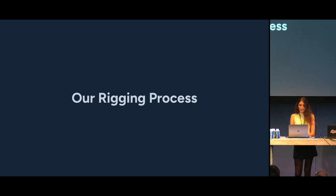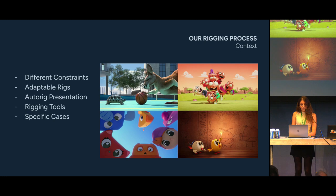Hi everyone, my name is Manon Grabet and I'm the lead rigger at Cube Creative. I'm going to show you the rigging tools we developed to help us do our job more efficiently, and talk about some special cases we had to deal with. Cube Creative produces different kinds of projects, from a realistic style like Athleticus to a very cartoonish one like Kaelou, meaning our rigging work needs to be adaptive to all of those shows.